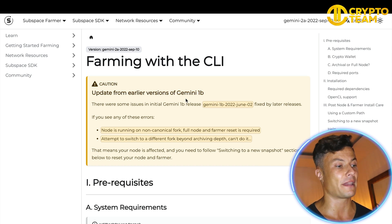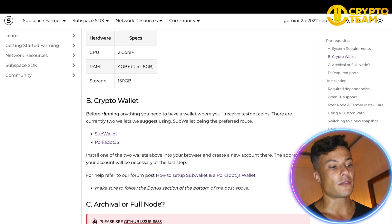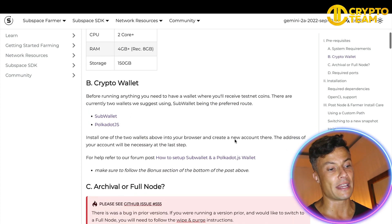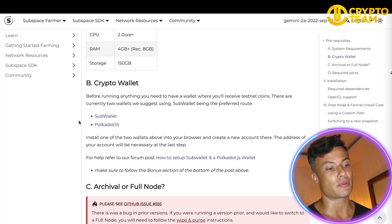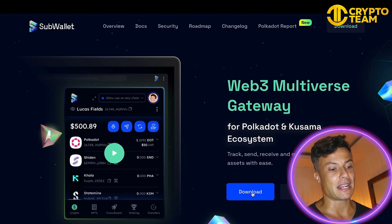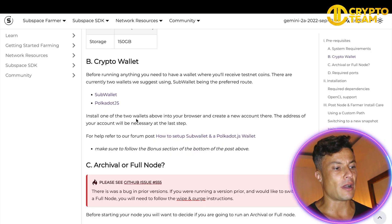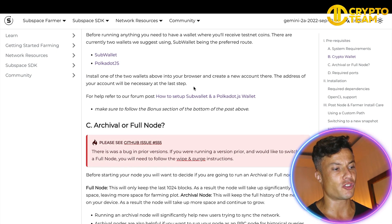Let's find out how to do this — we're going to click on Download, and that's going to bring you across to this page, which might look a little bit alarming, but we're going to have a look through. The first thing you need to do before running anything is have a crypto wallet in order to be paid in the tokens they're offering here. They suggest Sub Wallet or Polka.js, so clicking on Sub Wallet is going to bring you across to the download page.